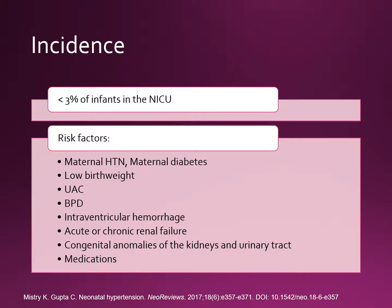Neonatal hypertension is relatively uncommon, affecting less than 3% of infants in the NICU. Risk factors for neonatal hypertension include maternal hypertension or maternal diabetes, low birth weight, having a UAC placed, and diagnosis of bronchopulmonary dysplasia or intraventricular hemorrhage.